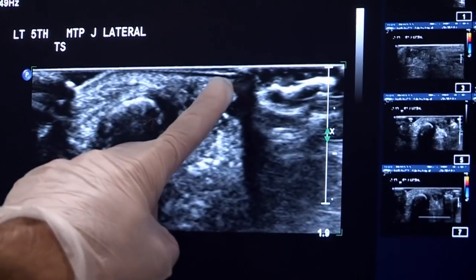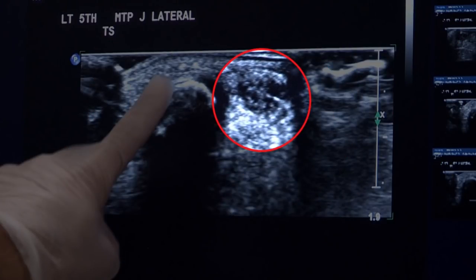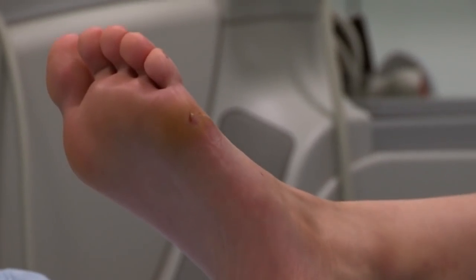This area which looks darker than the normal tissues around the bone — the bone is here — so there's something, possibly a splinter, irritating Neve's foot that will require further investigation. Have you given it a name? Jeff. That's a great name. Bye! Bye. Bye, Jeff. Bye, Zand.